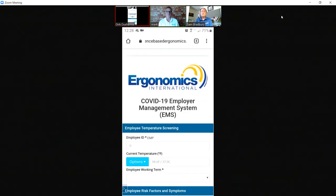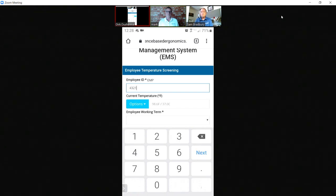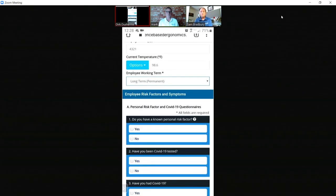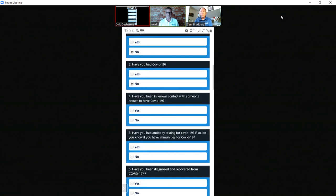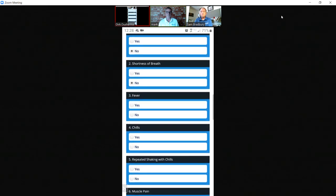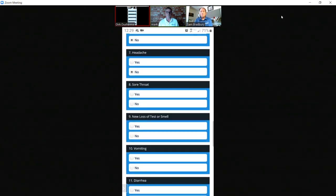Every day as an employee, I would go in and enter my employee ID number — 4321. I would enter my temperature for the day. I take my temperature in the morning before I go to work. Let's say I'm 98.6 — your average person. Then I fill out some of these risk factors and symptoms that employees might be required to fill out every day. I'm not exhibiting any of these symptoms, so I'm just going to go in and fill this out.